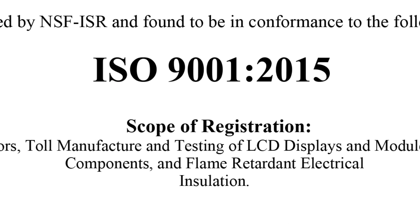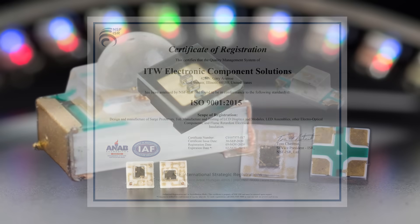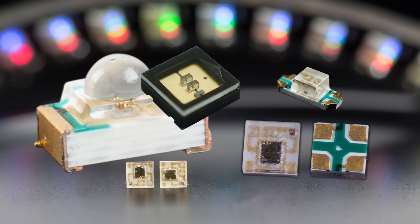Our ISO certified facilities ensure that when you use Lumex LEDs, you're incorporating only the highest quality LEDs into your products.